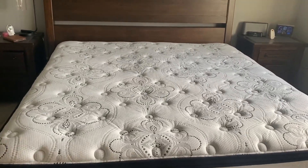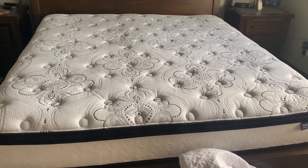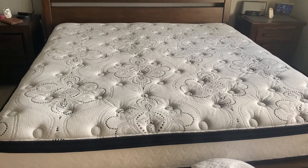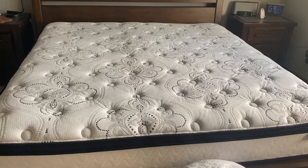We've been super impressed with it and we'll definitely get another one of these. It's been four years and we have had zero issues with it. So I'd recommend it if you're mattress shopping.